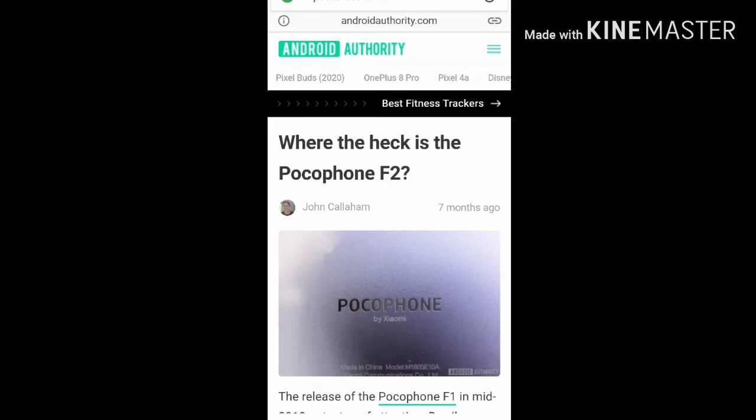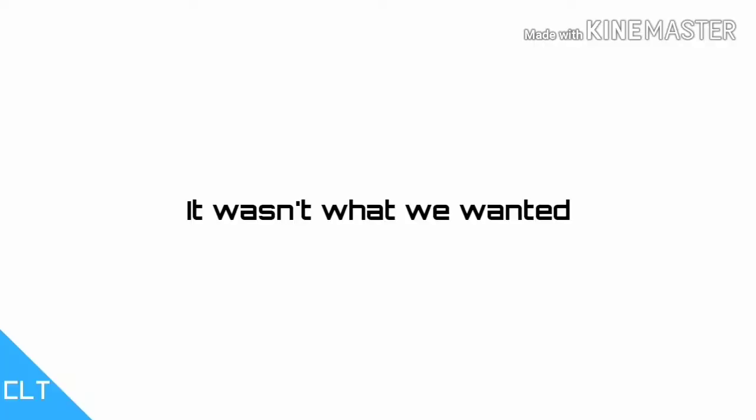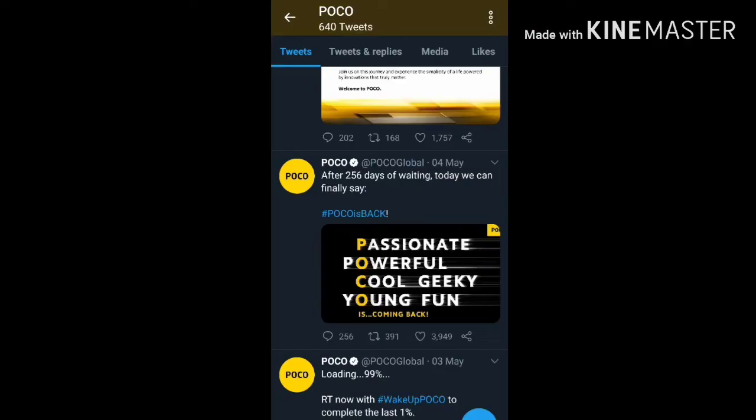After the Pocophone F1, everyone was hyped about the phone and everyone wanted to see a continuation. Then 2019 came and went — nothing was heard from Poco. Then 2020 came and Poco said they were coming back after they became an independent company from Xiaomi. They released the Poco X2, but it just wasn't there. So when we finally heard that the Poco F2 was coming, a lot of hype came with it.